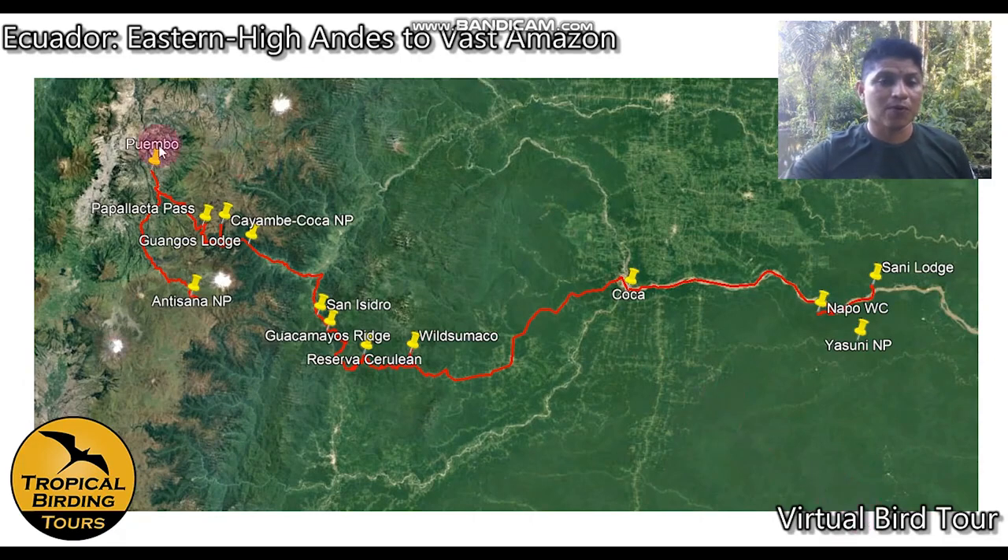We'll start in Cuembo, close to the Quito Airport where most flights arrive. From there we'll start birding toward Antisana National Park, then go back to Papayaka Pass, which is Cayambe Coca National Park, and then to Wangos Lodge, San Isidro, Guacamayas Ridge, Wild Sumaco — all by car to Coca. After Coca we'll go by motorized boat to Napo Wildlife Center and eventually Sunny Lodge where the trip ends. We return by boat and fly back to Quito.